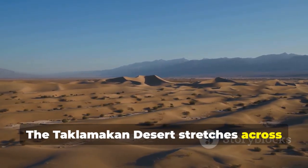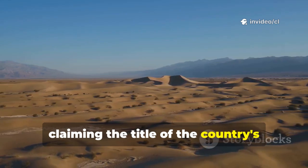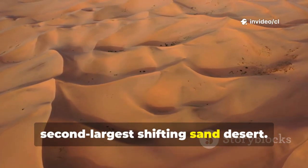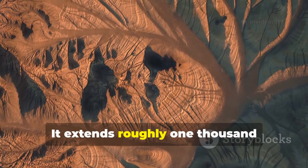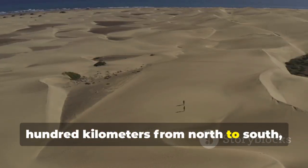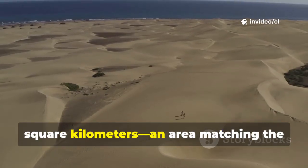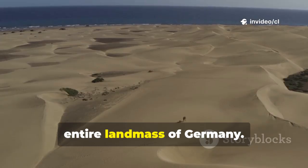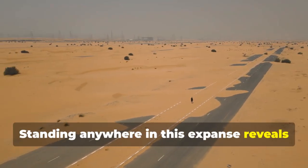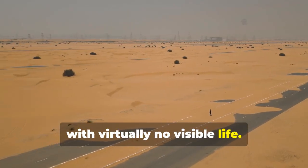The Taklamakan Desert stretches across Xinjiang in northwestern China, claiming the title of the country's largest desert and the world's second-largest shifting sand desert. It extends roughly 1,000 kilometers from east to west and 400 kilometers from north to south, covering 330,000 square kilometers — an area matching the entire landmass of Germany. Standing anywhere in this expanse reveals nothing but endless dunes and desolate horizons with virtually no visible life.